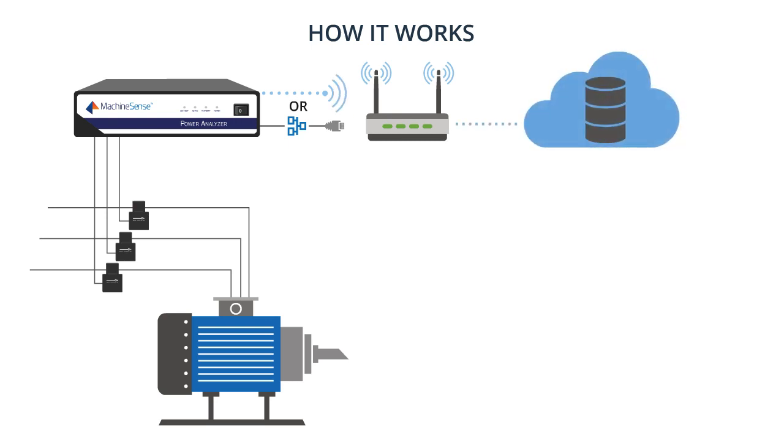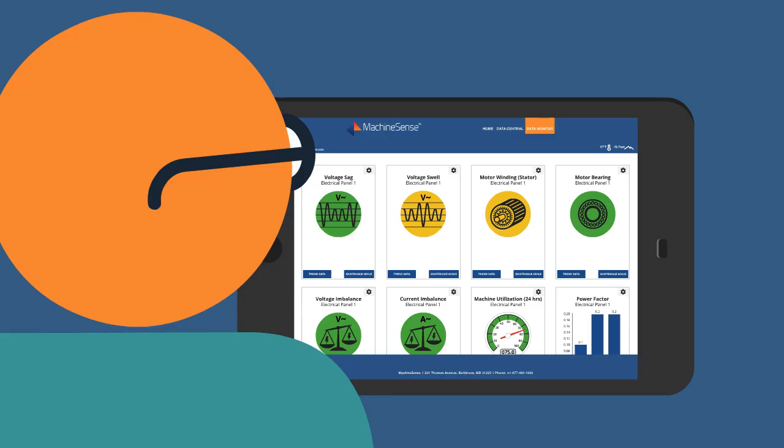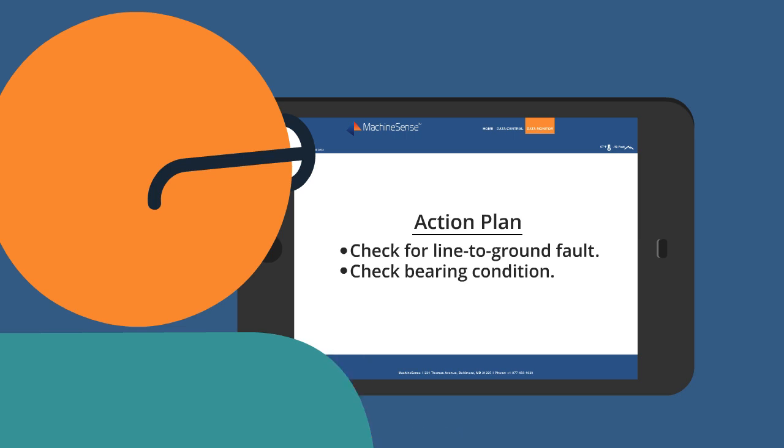Our crystal ball software automatically translates complicated electrical graphs into intuitive dashboards. Armed with this data, you can put together an action plan to tackle the biggest cost reduction opportunity and productivity enhancer in American industry today.